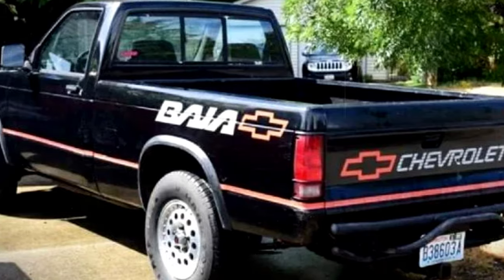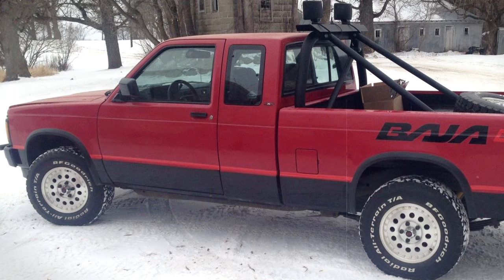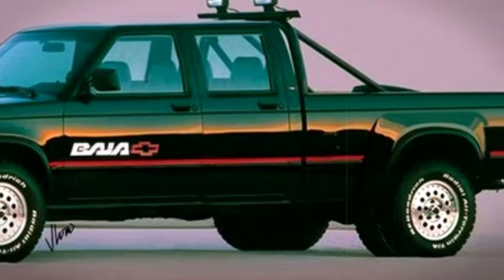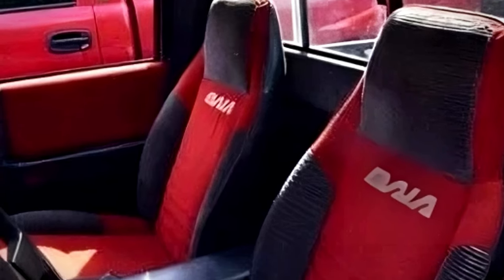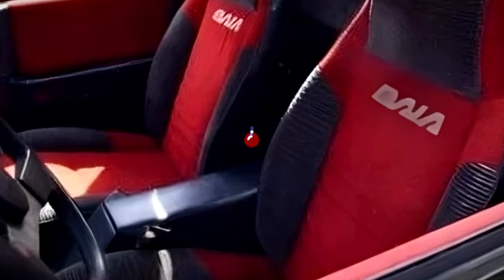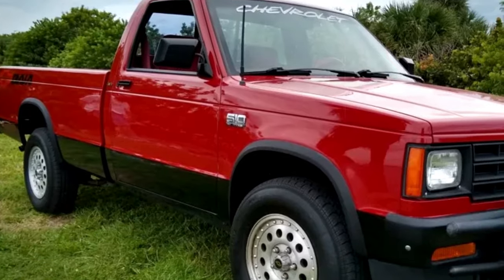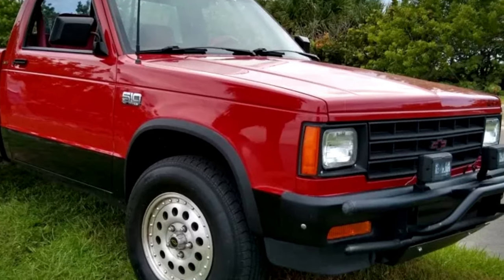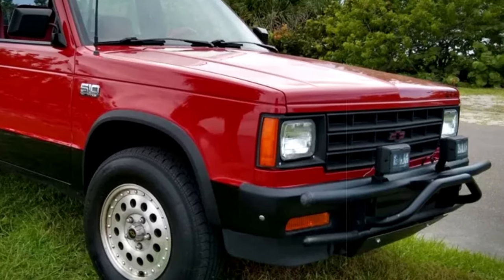It came in cool colors like midnight black, apple red, and frost white, and had a rad Baja decal that made it stand out. The '91 models even got special seats with 'Baja' stitched right in and some red door trims to boot. It was the kind of truck that made you look twice, with optional extras like a cargo net for the tailgate and a unique spare tire carrier that looked sharp.